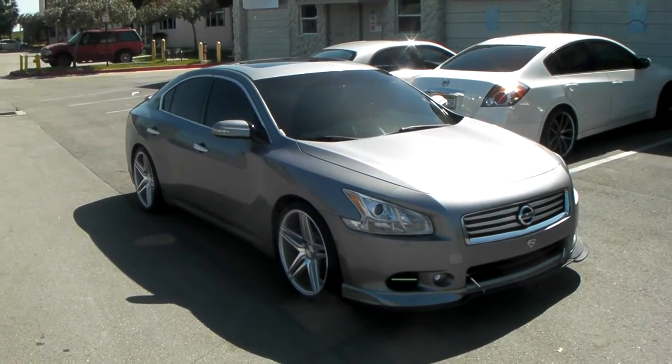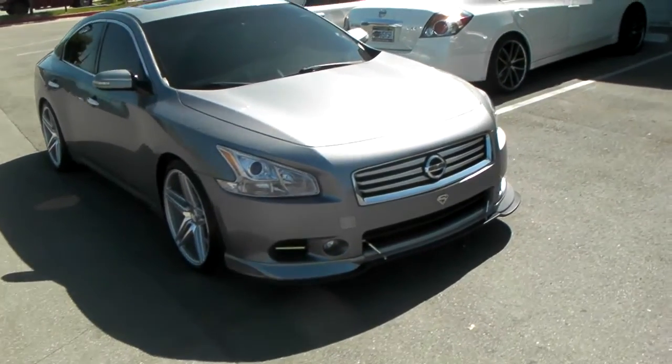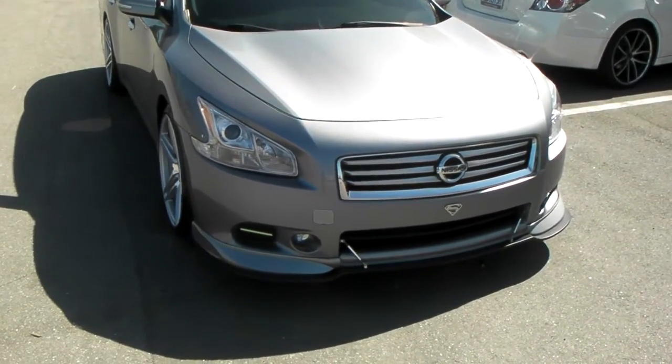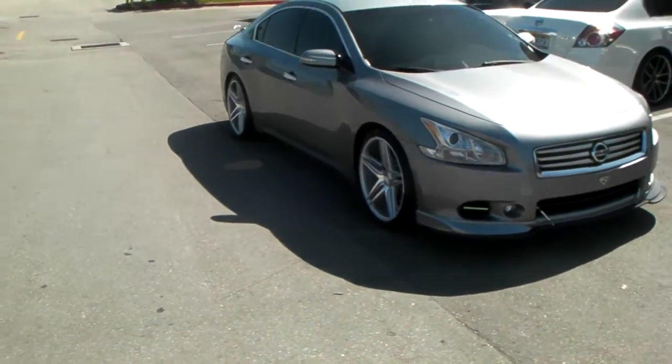Right now we're looking at the 2012 Nissan Maxima with the 20x10 Rohana RC8, 20x10 with the plus 40 offset, 255/35/20. Got a very flush look. Got the deep concave all the way around as you can see.